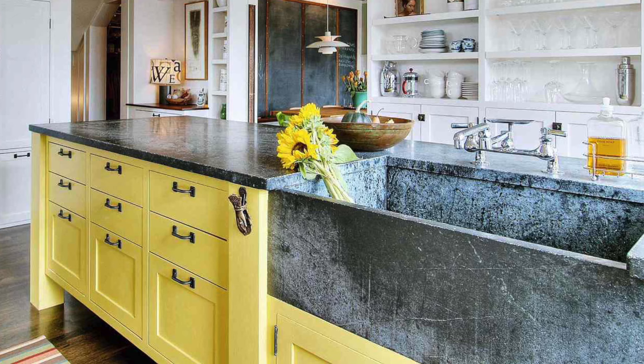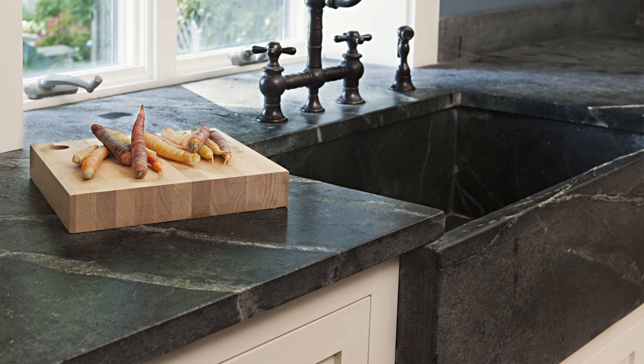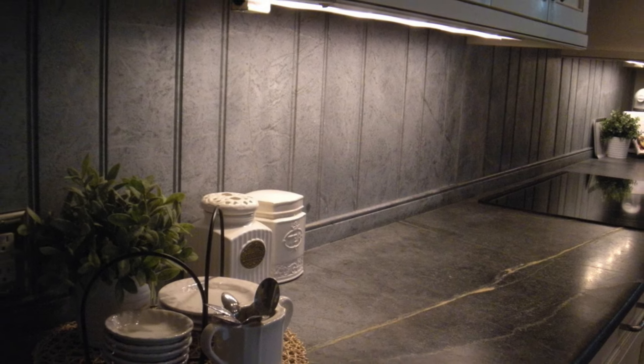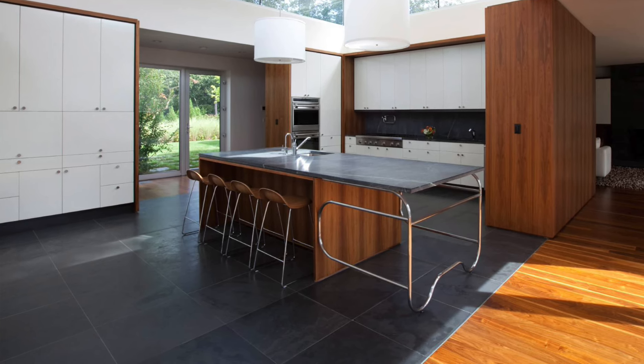A cool benefit of soapstone is that you can also make a sink out of it — an integrated sink or a farmhouse apron-front soapstone sink, which is really cool and will not harbor bacteria. And because slab backsplashes are very popular right now, you can also do a soapstone backsplash — whether it matches your countertop or serves as a unique feature, it's very durable, easy to clean, and looks beautiful. A lesser-known use is as a floor tile: very durable, non-porous, resistant to heat, though they will scratch. Really nice on bare feet too.